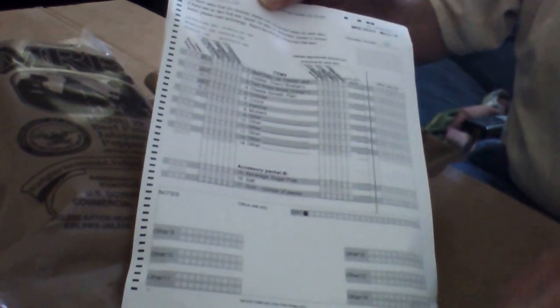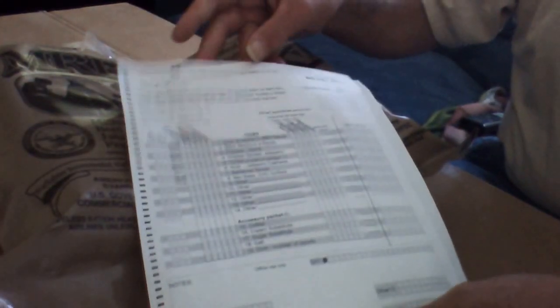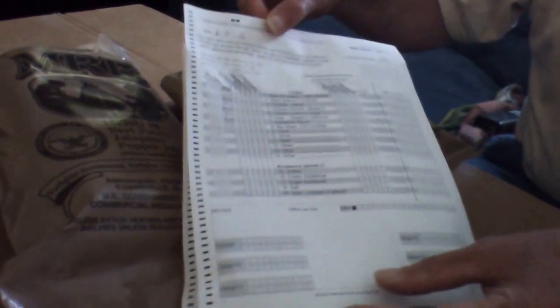They want me to keep everything — don't throw anything away. This is basically the grading, what the meal is, the caloric intake for each day, each meal. There's no breakfast, so you have to take what's in these packages and create your breakfast. I've documented it as well so I've got my own record of it.